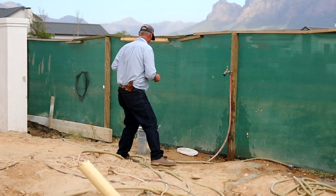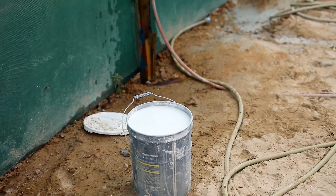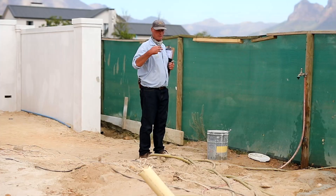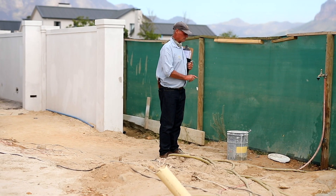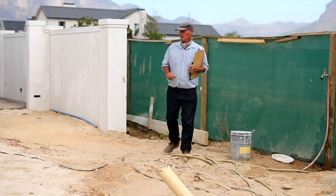The painters are obviously washing their brushes in the drum. Now that's great — but what happens with the paint water is it should go off-site and be disposed of properly. The drum is almost full and it could overflow, leading to paint on the ground. So again, I'll point that out.